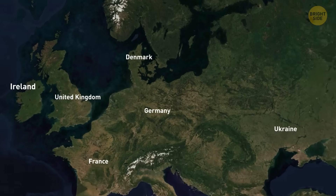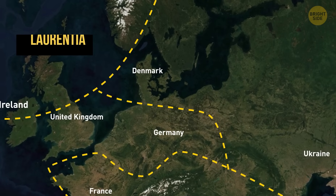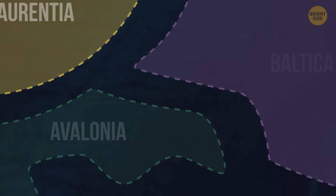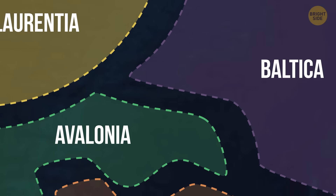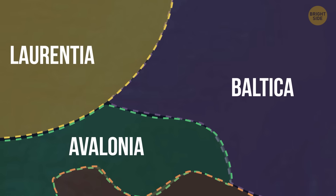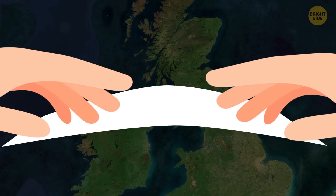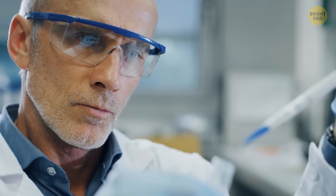This whole region looked totally different back then. There were these three ancient continents called Laurentia, Baltica, and Avalonia. Think of them like giant puzzle pieces slowly floating around on Earth's surface. Over millions of years, these enormous chunks of land drifted and eventually smashed into each other. When they collided, the edges of the continents crumpled and folded, kind of like a piece of paper bunching up when you push it from both sides.